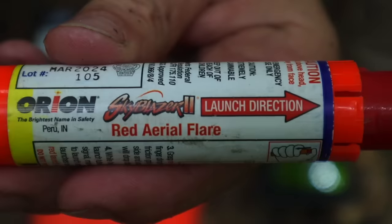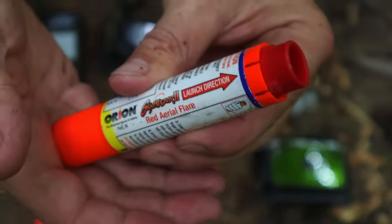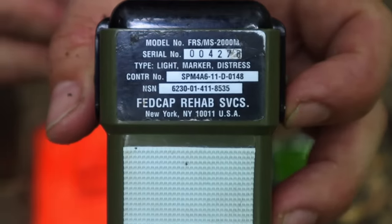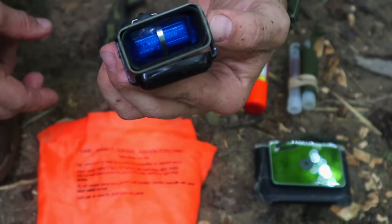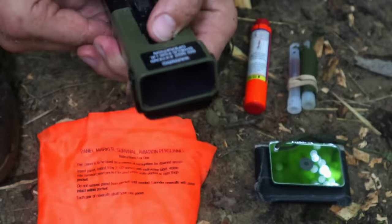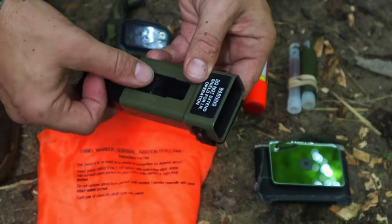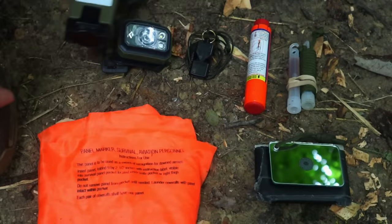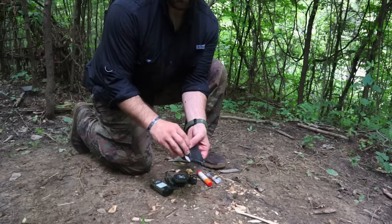We need both active and passive signals. Active signals we operate manually and constantly; passive signals we can set and forget while they signal for rescue. Our survival signals should be taken out and placed in our pockets so we have them ready the moment we hear a rescue helicopter inbound — to signal them and draw them into our position.